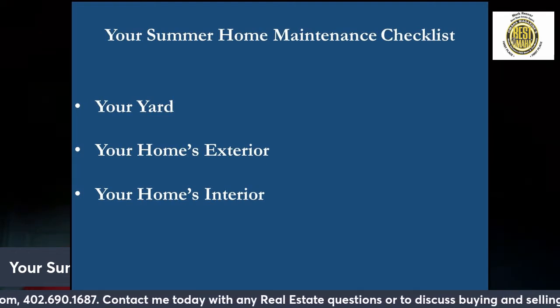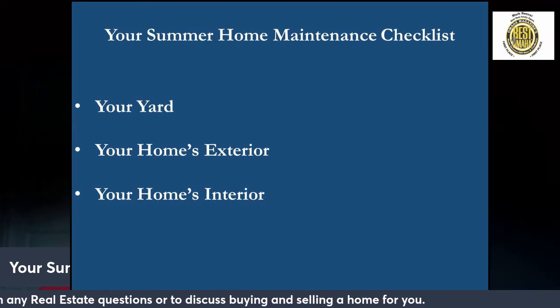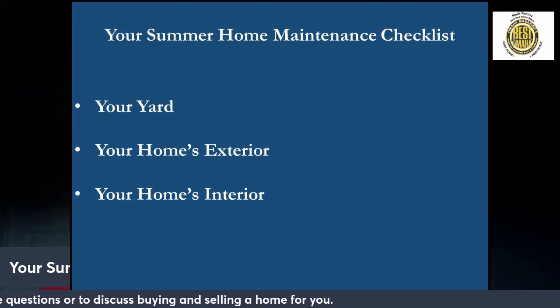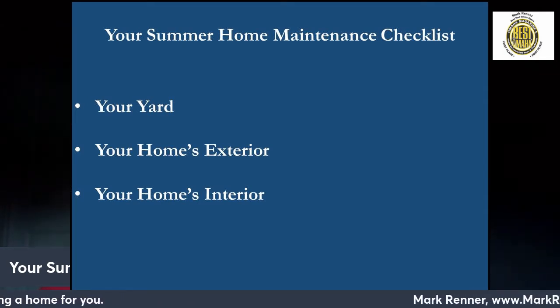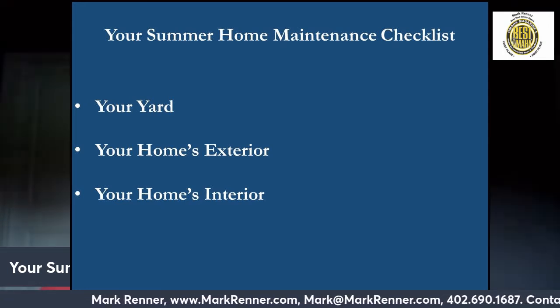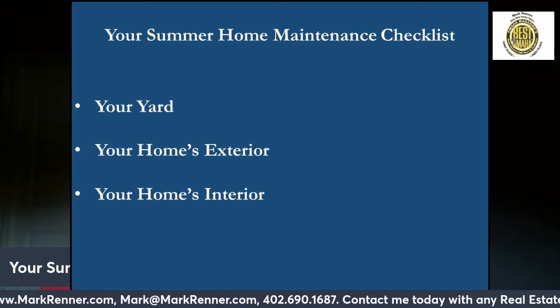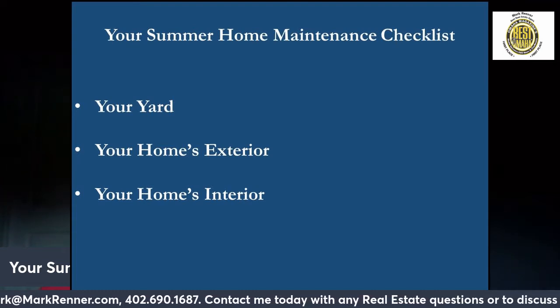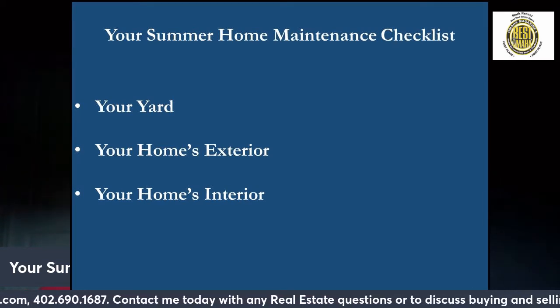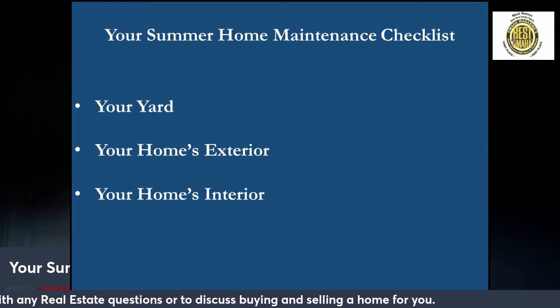First, your yard. Outdoor spaces are important more than ever, so making sure your yard is in top shape should be your first summer task. Yard care should include trimming and watering the lawn, making sure your irrigation systems and sprinklers are in good working order, weeding and mulching the garden beds, cleaning and prepping the pool and deck, cleaning and repairing the fence and patio furniture, and putting a plan in place to handle garden pests.